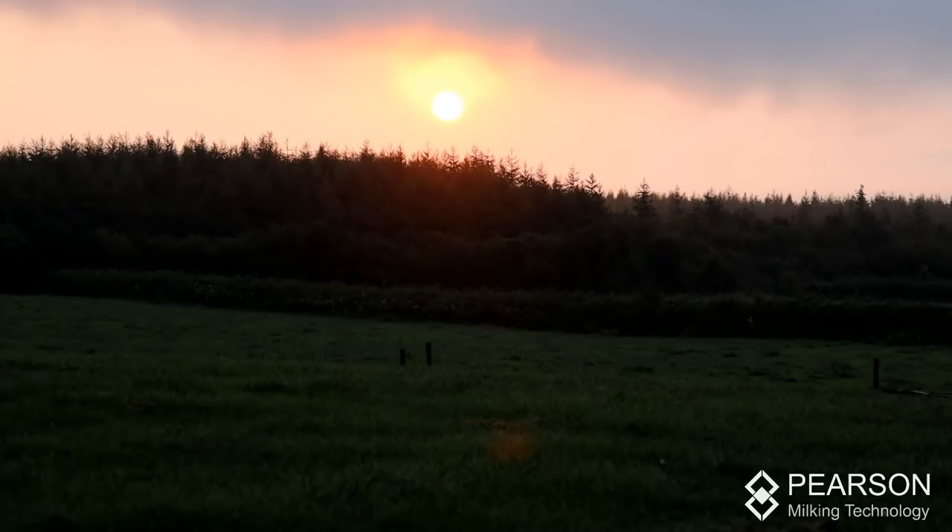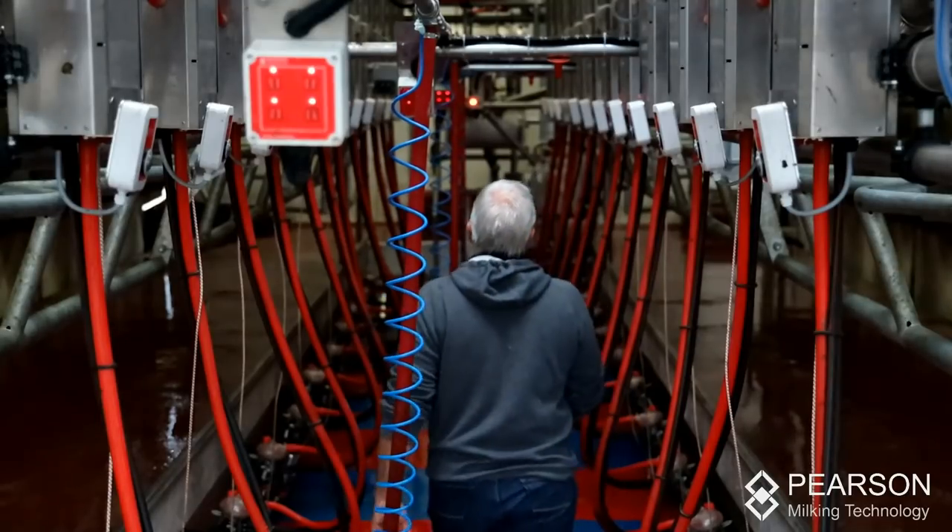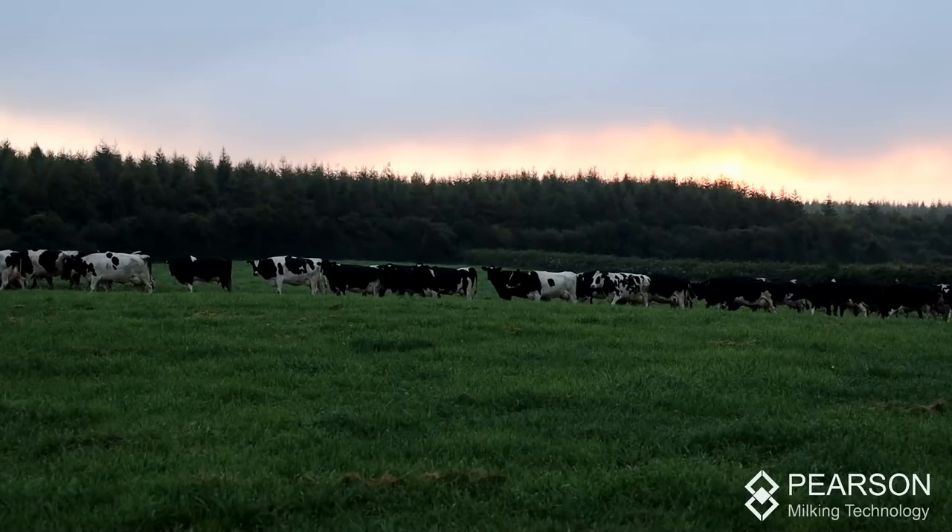The farm was bought here in 1973 by my father. In 1996, my father William decided he was going to put up a proper milking parlour and we decided to put in our first Pearson milk machine. It was a very basic six-unit swing-over machine.